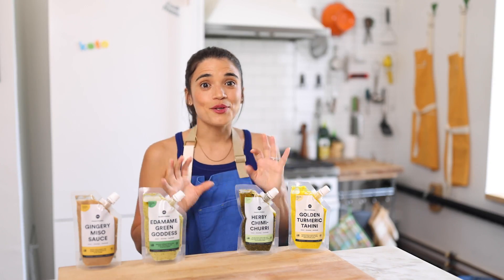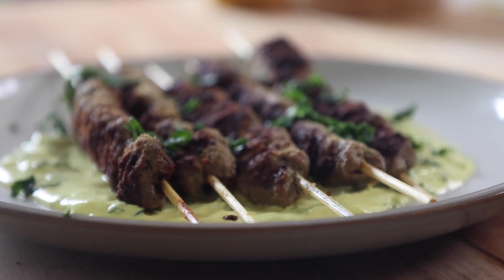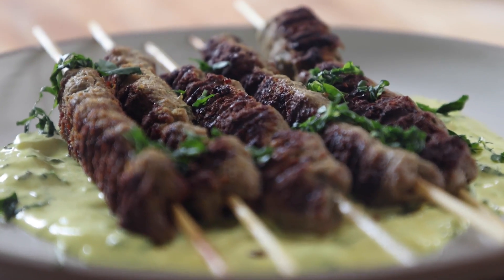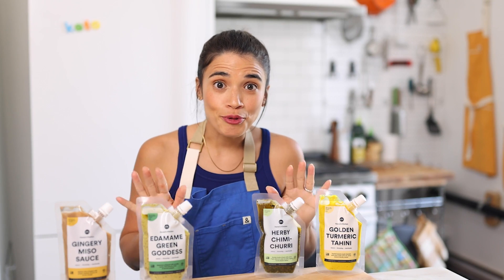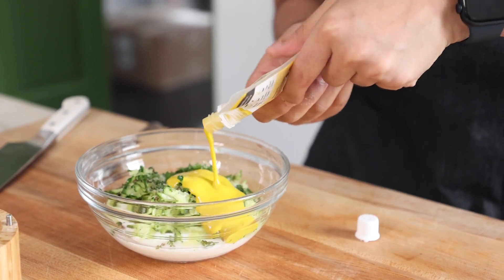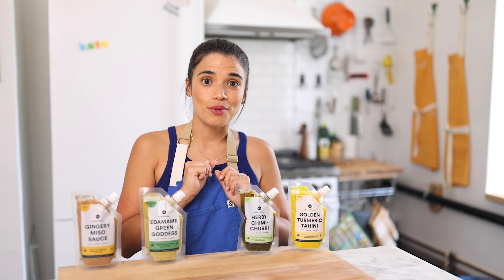Our next recipe is our keto lamb koftas. Adding the golden turmeric tahini to the minced lamb binds the meat together in this recipe, which means absolutely no bread crumbs needed, letting you make it keto. Also in this dish, we're using full fat Greek yogurt. You can find the recipe in the link below.